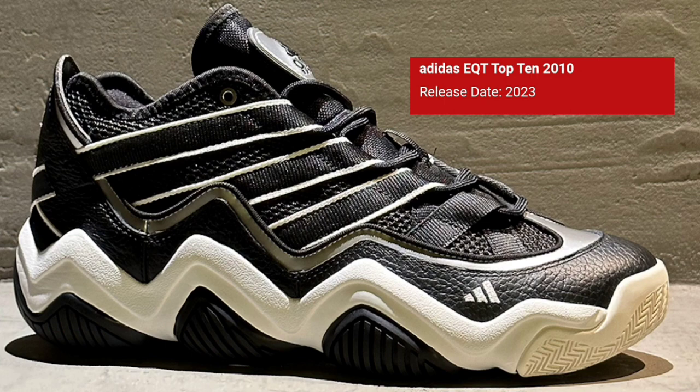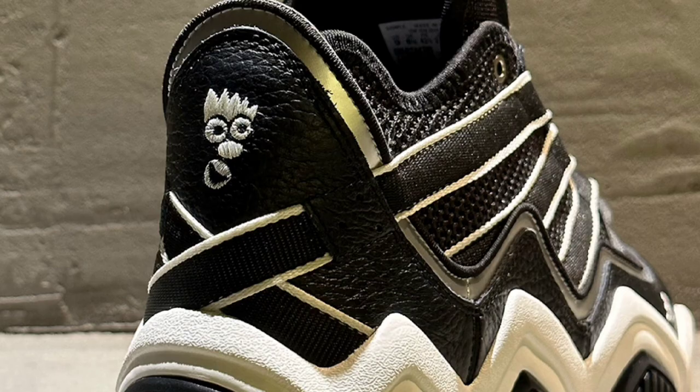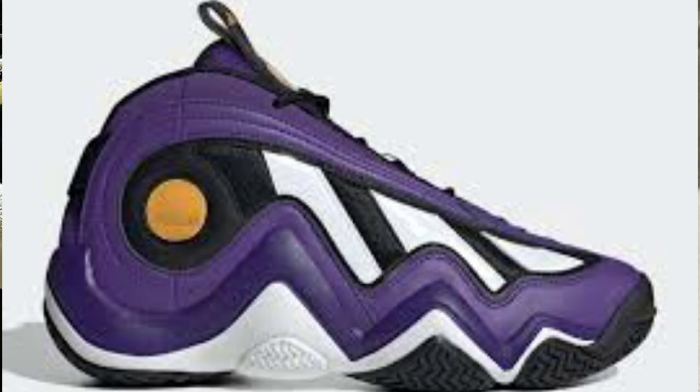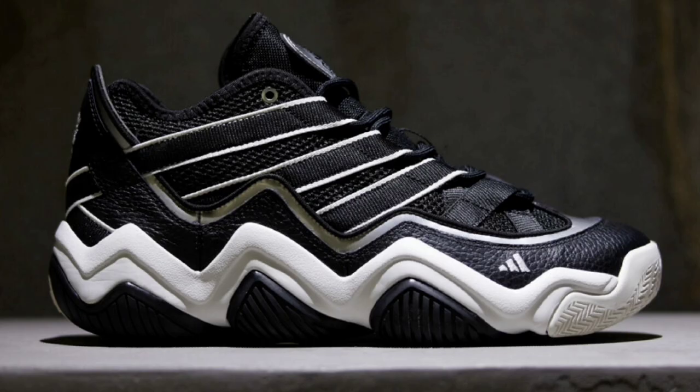Making its way back for Adidas is another classic sneaker, the EQT Top 10 2010, dropping sometime during this season for a retail price of about $140. It's definitely part of the Feet You Wear line, which also features a Kobe Crazy 97 among others. It has a mesh base with leather overlays and ribbons on the side, the classic Feet You Wear logo on the heels, and the zigzag signature cushion on the midsole. Let me know if you guys will be adding this to your collection.